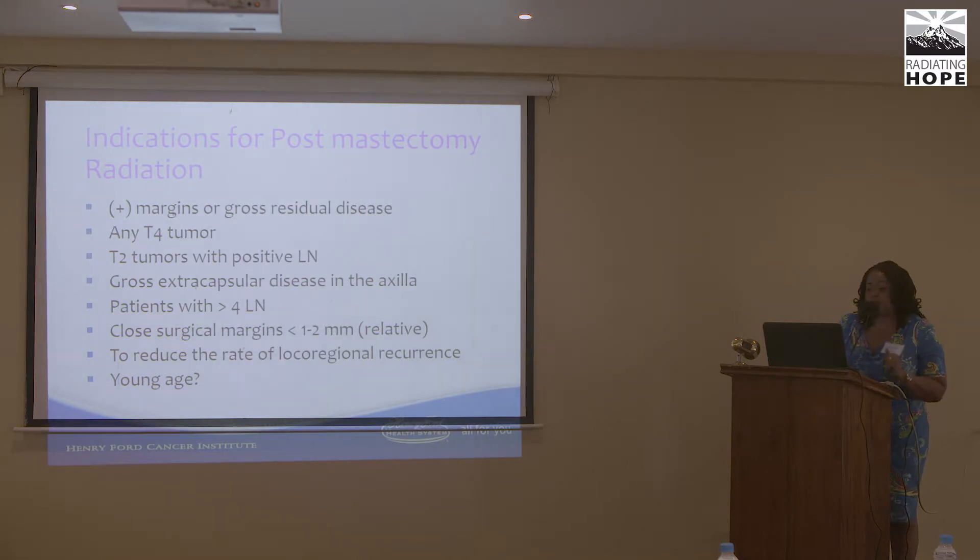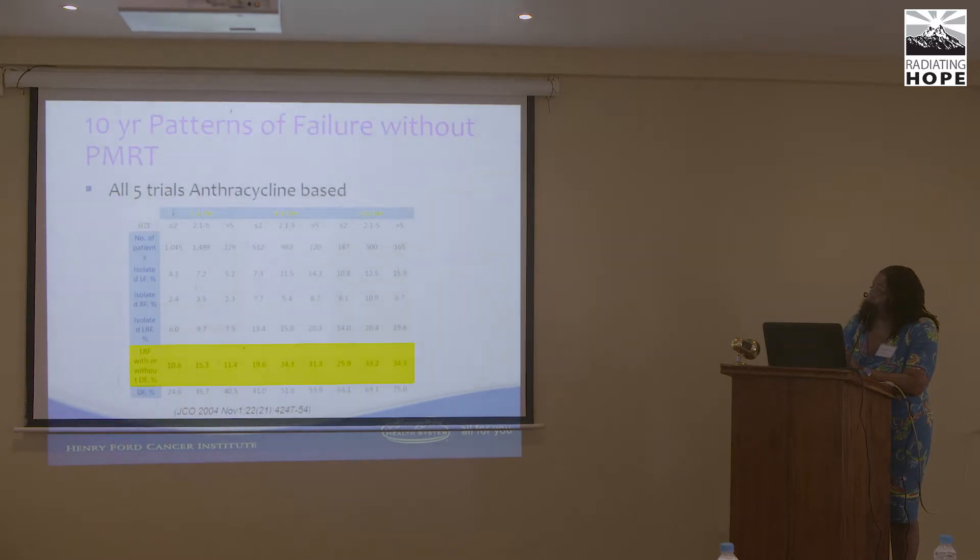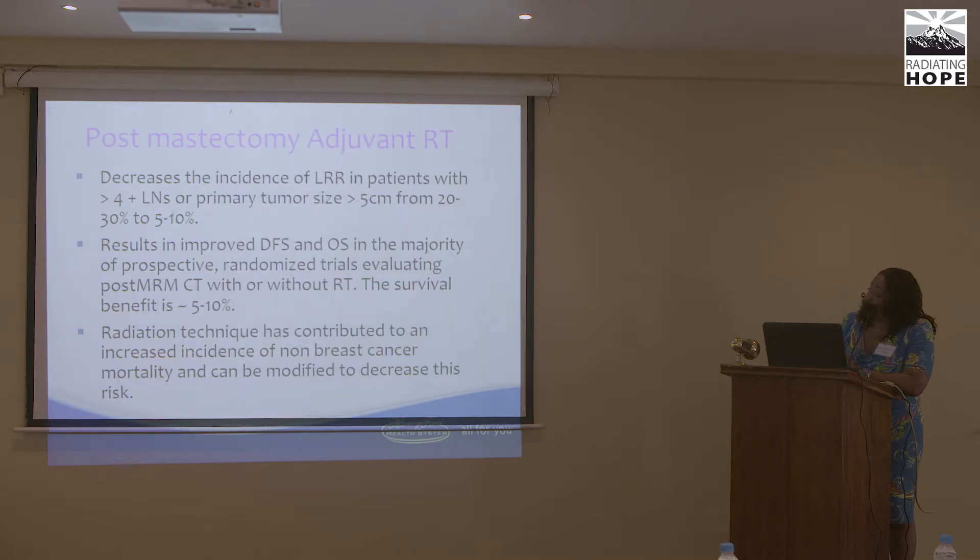Indications for post-mastectomy radiation include positive margins, gross residual disease, T4 tumors, T2s with positive lymph nodes, gross extracapsular disease in the axilla, large amounts of lymph node involvement, and close surgical margins. It is used to reduce local-regional recurrence rates, especially in younger women in the United States. MD Anderson data shows that even after chemotherapy post-mastectomy, radiation is beneficial in decreasing local-regional failure, particularly as lymph node involvement increases, with improved disease-free and overall survival.